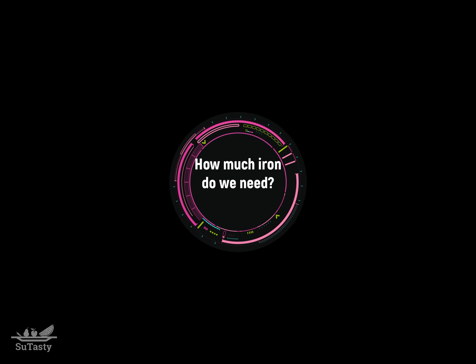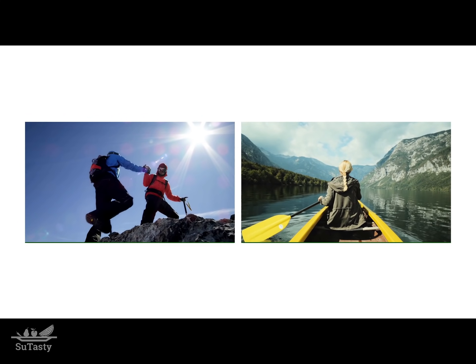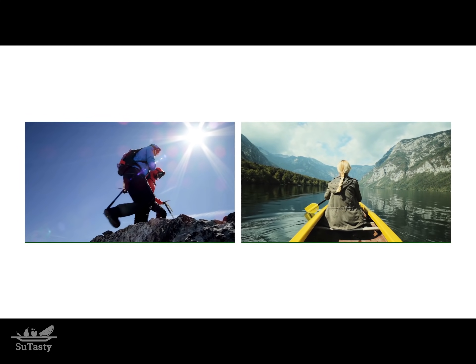How much iron do we need? Let us discuss the amount of recommended iron intake needed by our bodies daily. The recommended dietary allowance, or RDA, of iron is based on the amount needed to maintain normal function. However, this RDA only refers to a minimal iron stored in the human body.